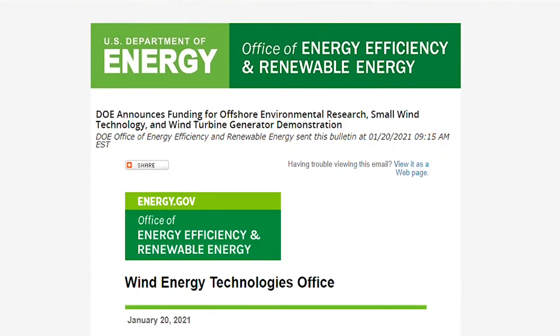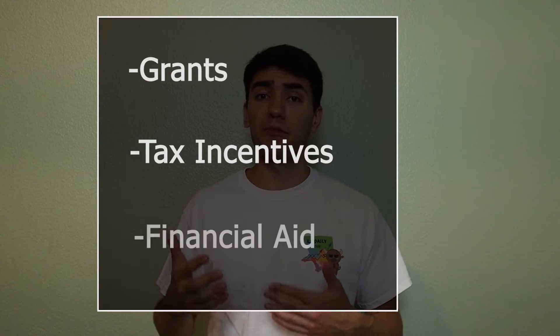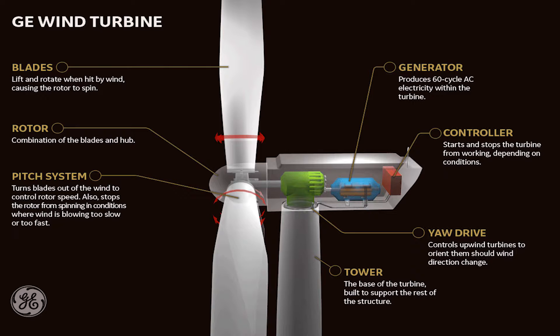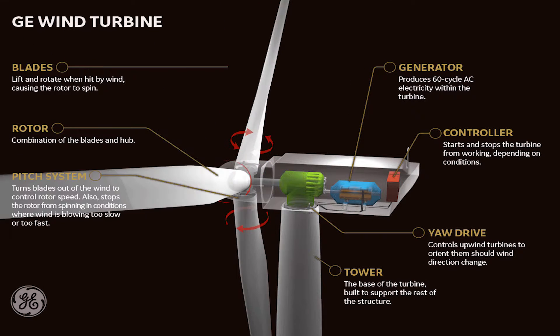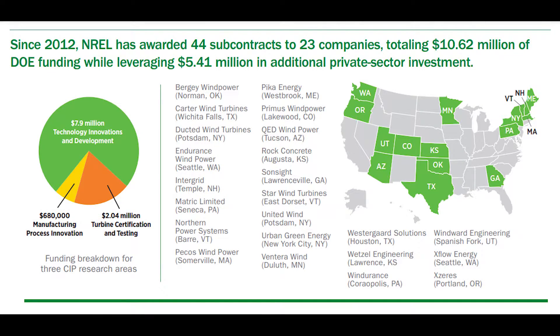A part of the US Department of Energy called the Wind Energy Technologies Office helps fund early-stage research and development to improve our technological advancement in this field. In early 2021, the Energy Department announced funding of up to $14.5 million for offshore wind environmental research. The federal government, along with the Department of Energy, are helping to promote the development of wind energy infrastructure with grants, tax incentives, and financial aid. The Department of Energy announced that General Electric's research field would receive $20.3 million to build and test a state-of-the-art generator on a wind turbine. Since 2012, the National Renewable Energy Laboratory has awarded 44 subcontracts to 23 different companies, totaling over $10 million.